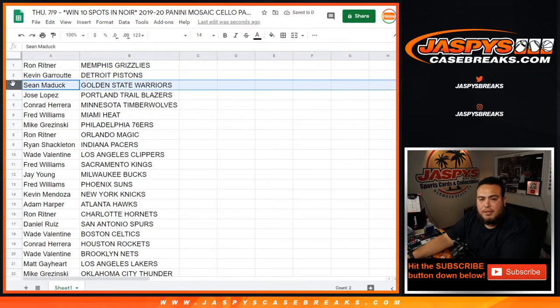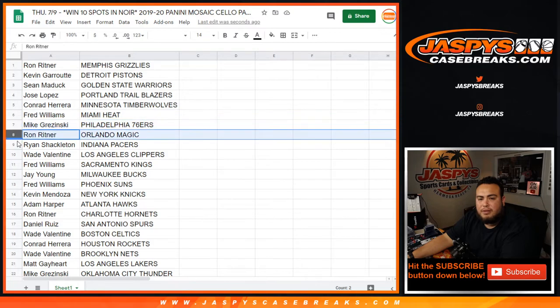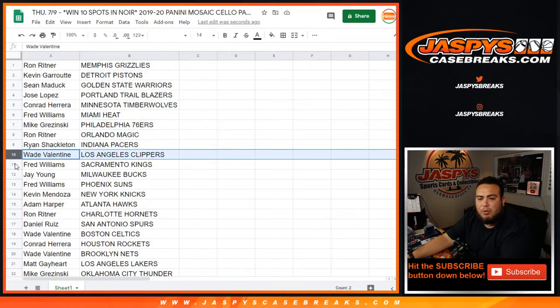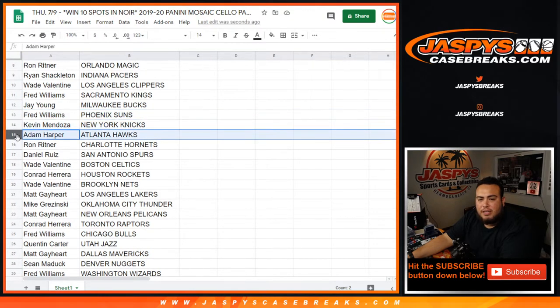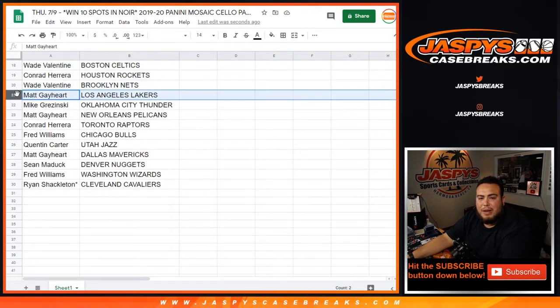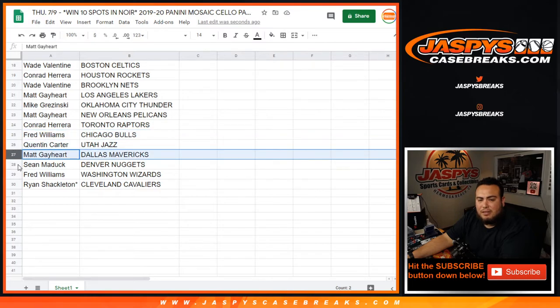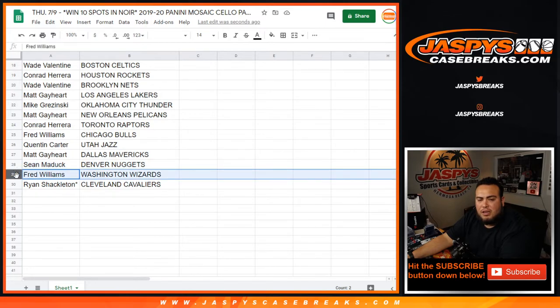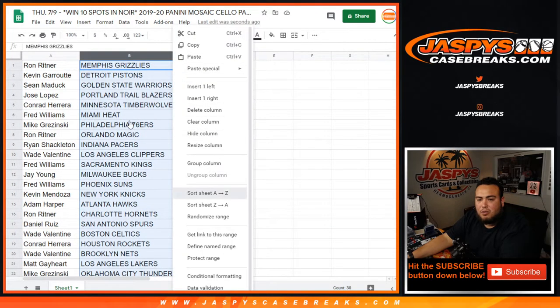So Ronnie has the Grizzlies, Kevin with the Pistons, Kevin G. with the Warriors, Jose with the Blazers, Connor with the Timberwolves, Fred with the Heat, Mike with the 76ers, Ron with the Magic, Ryan Shackleton with the Pacers, Wade with the Clippers, Fred with the Kings, Jay with the Bucks, Fred with the Suns, Kevin Mendoza with the Knicks, Adam with the Hawks, Ron with the Hornets, Danny with the Spurs, Wade with the Celtics, Con with the Rockets, Wade with the Nets, Matt G with the Lakers, Mike G with the Thunder, Matt G with the Pelicans, Con with the Raptors, Fred with the Bulls, Quinn with the Jazz, Matt with the Mavericks, Sean with the Nuggets, Fred with the Wizards, and Ryan Shackleton with the Cleveland Cavaliers. This is just a quick cello pack randomizer.